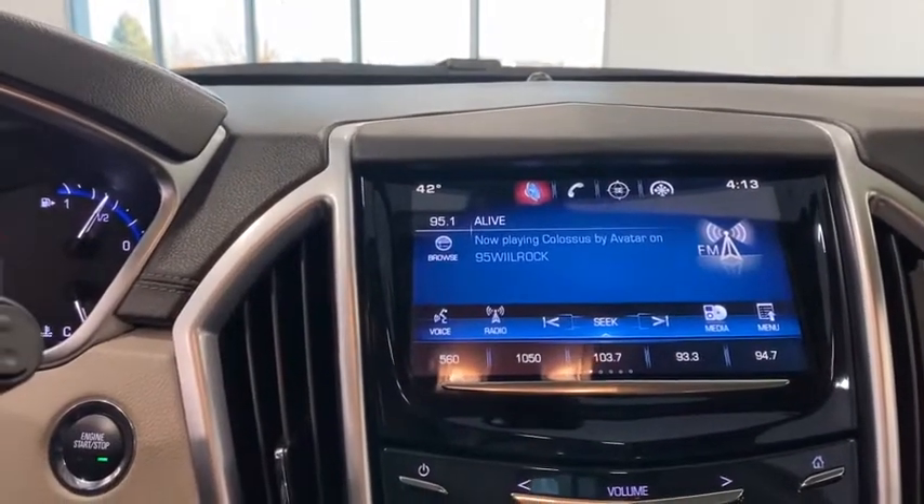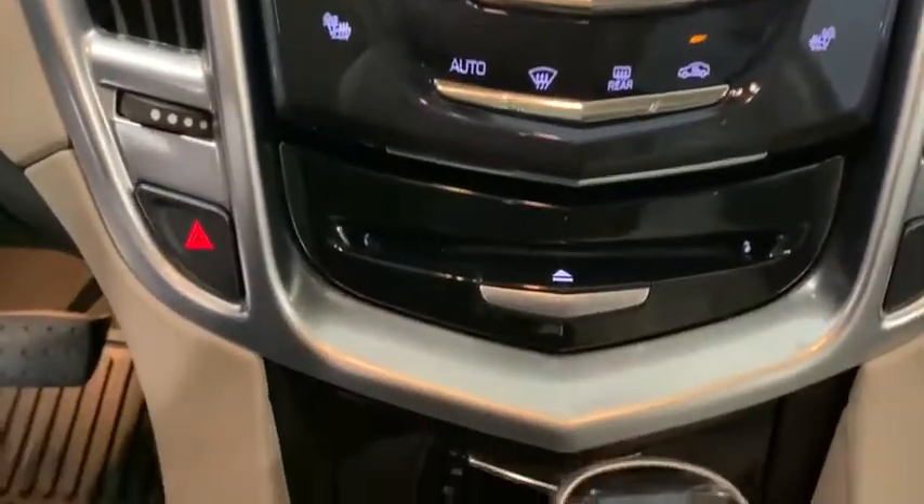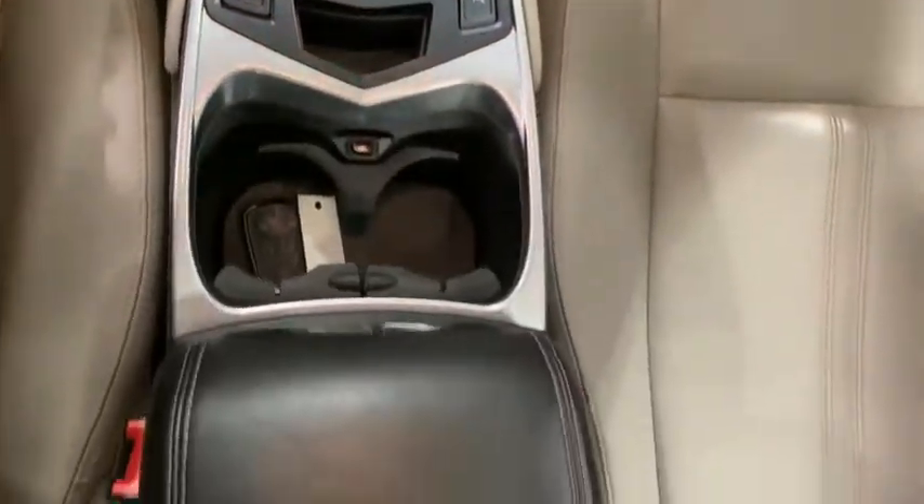Dual airbags, power steering, four-wheel disc brakes, auto-dimming rear-view mirror, four-wheel independent suspension, AM-FM stereo with CD player, universal garage door opener, and center armrest.